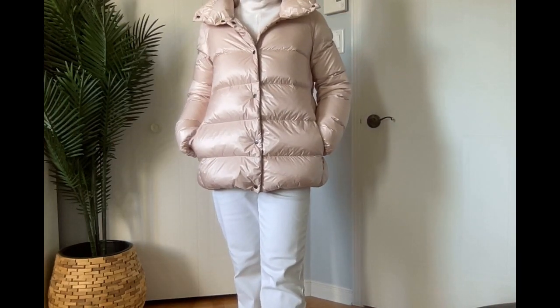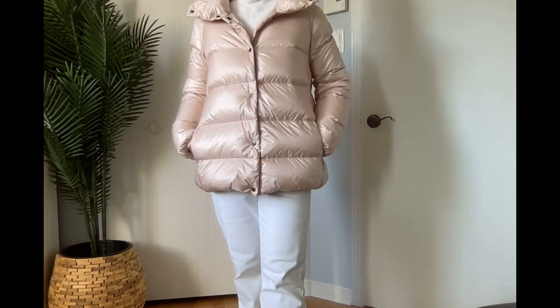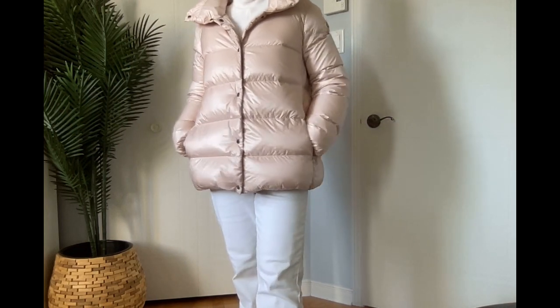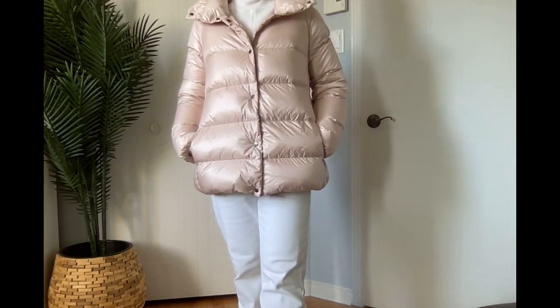It's really kawaii. I bought size one, but actually I should buy a size zero. The fit is a little bit bigger, so it can be one size down.